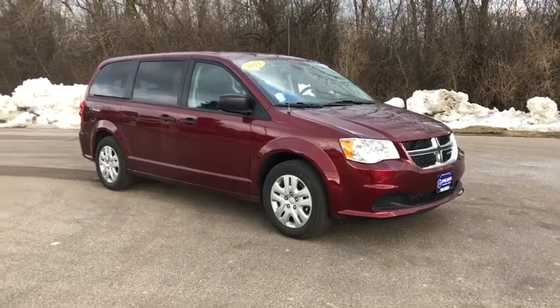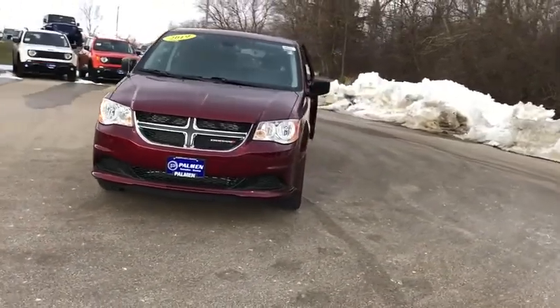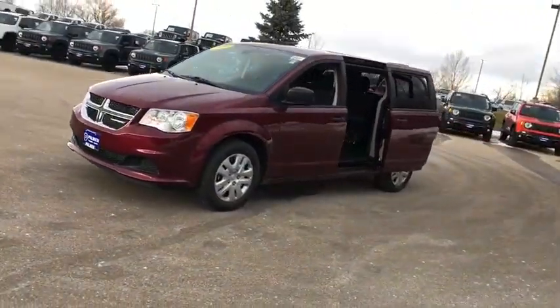Take a ride in the 2019 Dodge Grand Caravan. The Dodge Grand Caravan received the government's highest front and side crash rating of five stars.